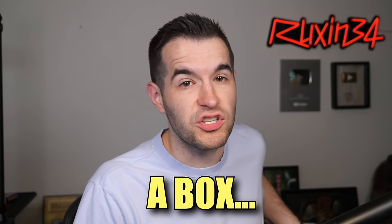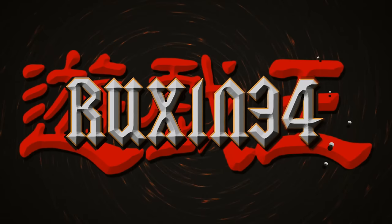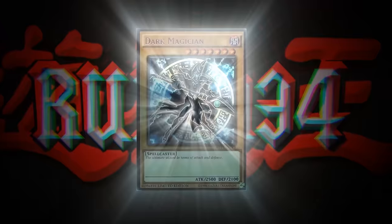In today's video, I bought a box of old-school Yu-Gi-Oh! product. What's up, guys? We are back with another epic old-school Yu-Gi-Oh! purchase.